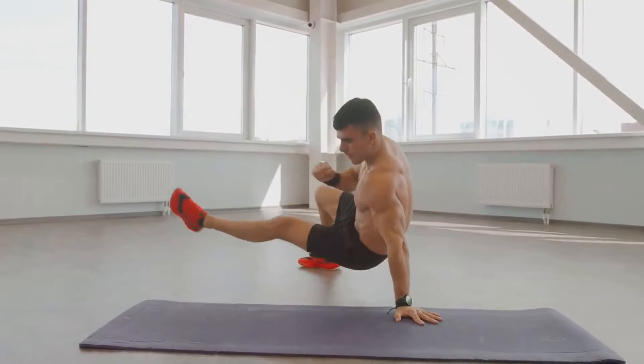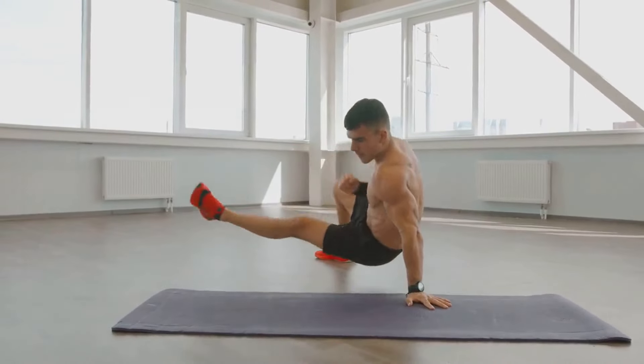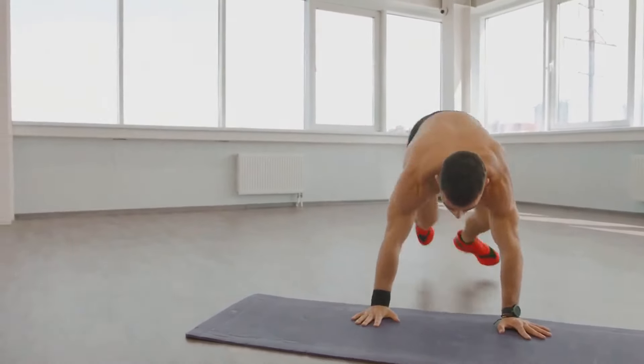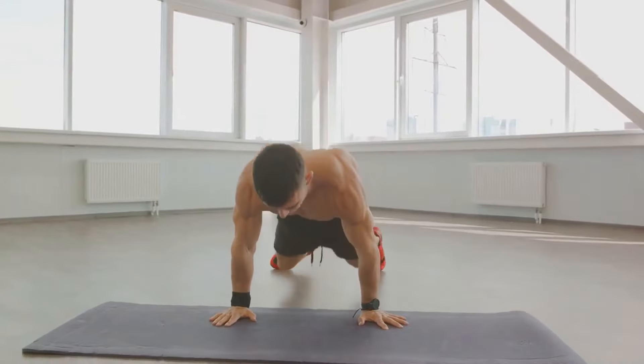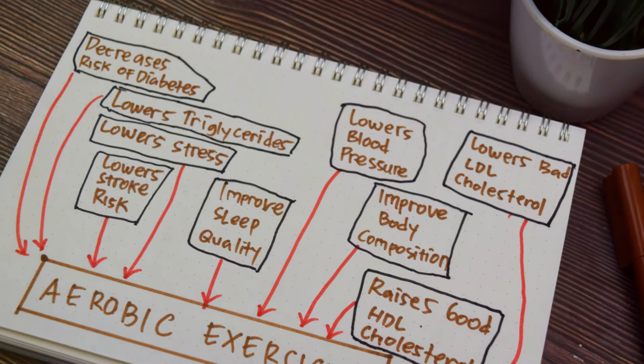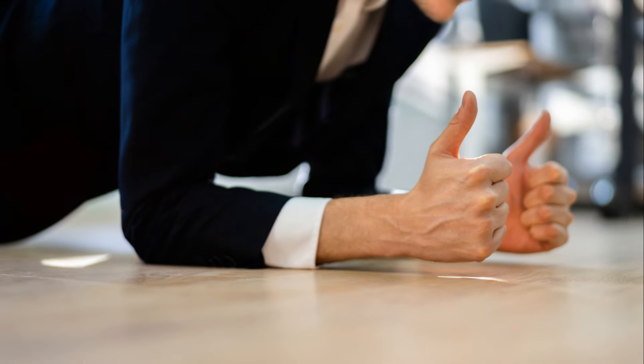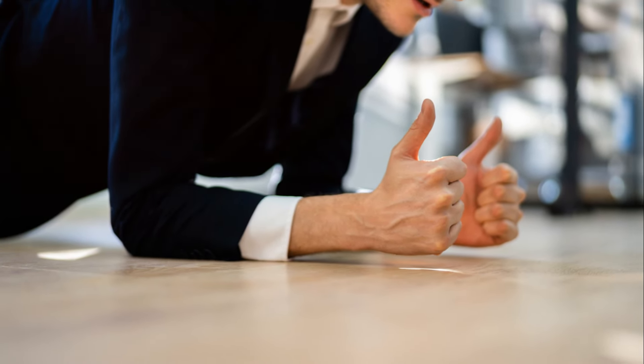It's not about speed, but rather maintaining a strong, stable core throughout the movement. Now, why are plank jacks so effective for belly fat reduction? This exercise engages multiple muscle groups at once, leading to a higher calorie burn. In fact, plank jacks are a full-body exercise, working your arms, shoulders, back, glutes, and especially your abs.